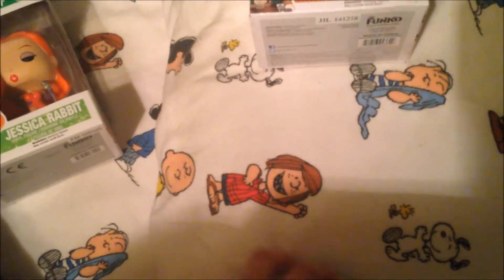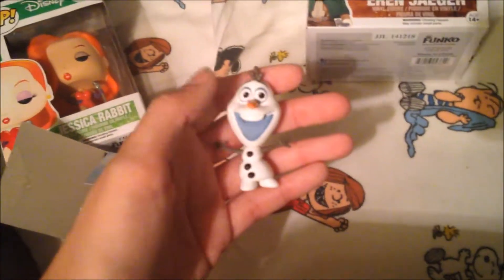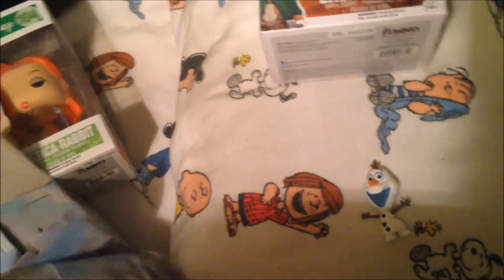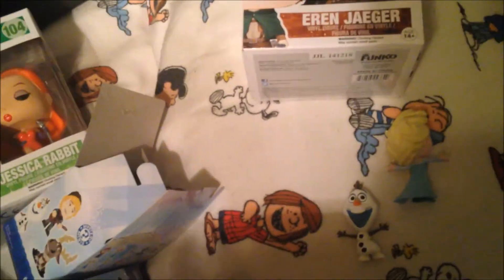They also had a bunch of Frozen mystery minis, and the guy was super nice — if you got a figure you didn't want, you were allowed to trade for whatever one they had in the display case. I ended up getting three total. I got a baby Elsa originally and then traded her for this Olaf, and then traded that Olaf for this Elsa. And then the first one I bought turned out to be Krysta, so there's all those.